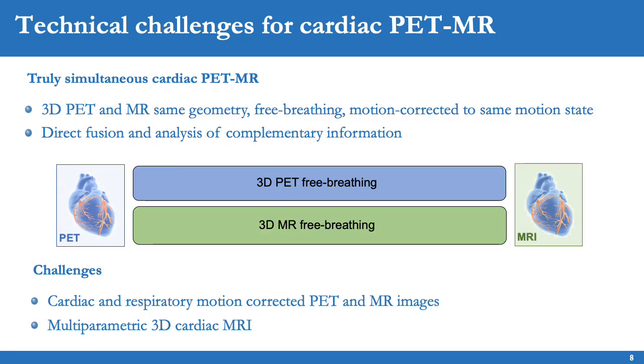A potential solution to move towards a truly simultaneous and co-registered cardiac PET-MR scan is to perform PET and MR acquisitions under the same conditions. This is an example of a 3D PET and MR exam performed with the same orientation under free breathing, enabling direct fusion of the PET and MR data and analysis of complementary information in the co-registered datasets. To achieve this, we require solutions to correct for motion in the simultaneously acquired PET and MR images, as well as enabling 3D multi-parametric cardiac MRI — including LGE, T1, and T2 mapping — under free breathing.